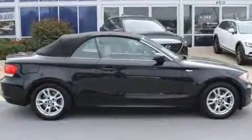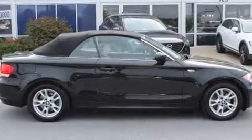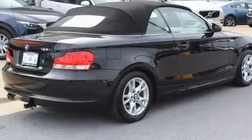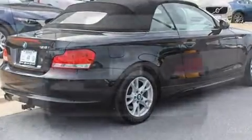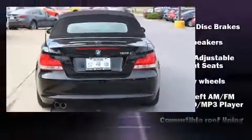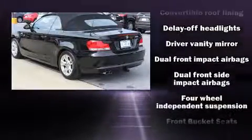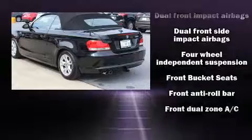BMW also prioritized safety and security with features such as dual front impact airbags with occupant-sensing airbag, knee airbags, integrated rollover protection, traction control, brake assist, anti-whiplash front head restraint, ignition disabling, and four-wheel disc brakes with ABS.